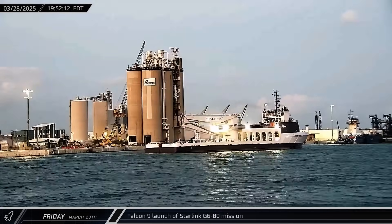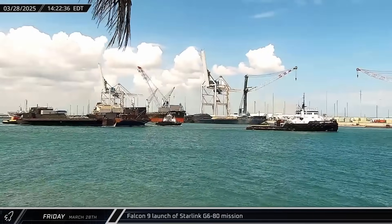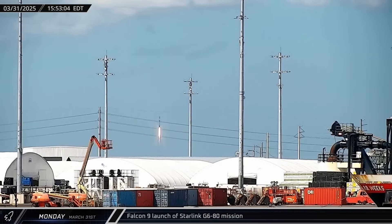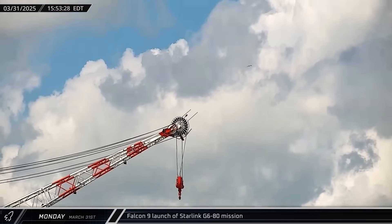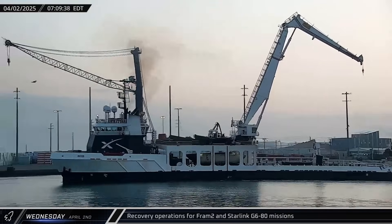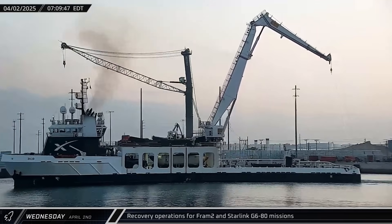A Starlink launch also took place this week, supported at sea by Bob and Just Read the Instructions. The Starlink Group 6-80 mission lifted off a few hours before FRAM-2, carrying 28 Starlink satellites into orbit. Bob, A Shortfall of Gravitas, and Just Read the Instructions successfully returned to Port Canaveral.